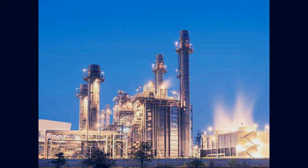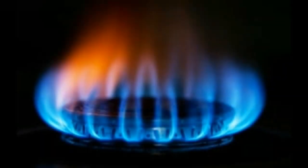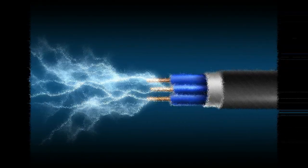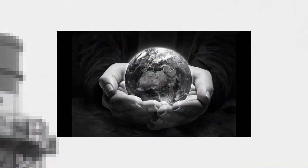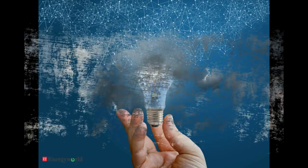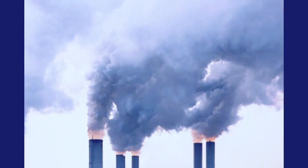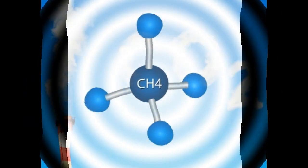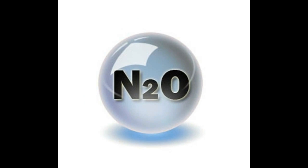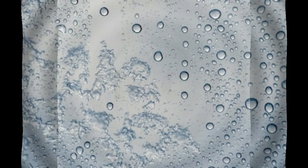A gas-fired power plant or natural gas power plant is a thermal power station which burns natural gas to generate electricity. Natural gas power plants generate a quarter of the world's electricity, and contribute a significant part of global greenhouse gas emissions, including carbon dioxide, methane, nitrous oxide, ozone, and water vapor.